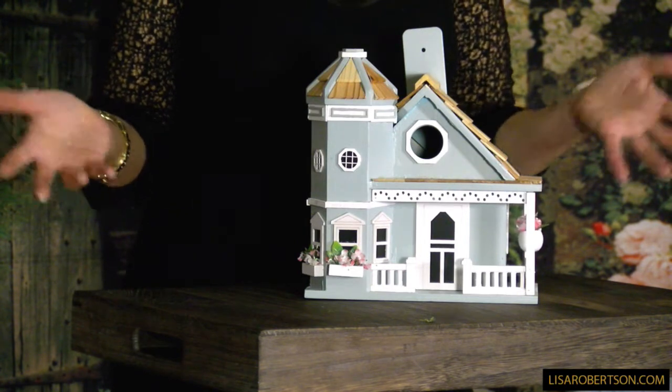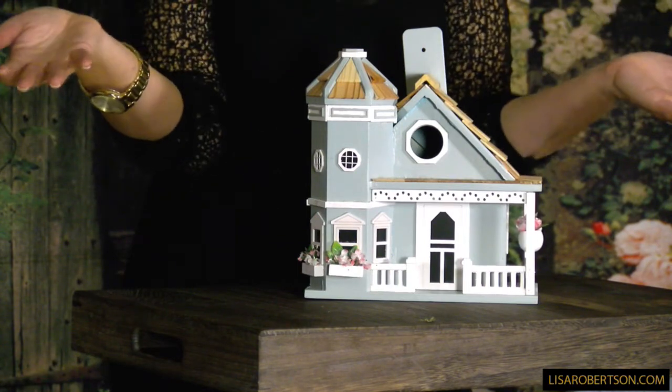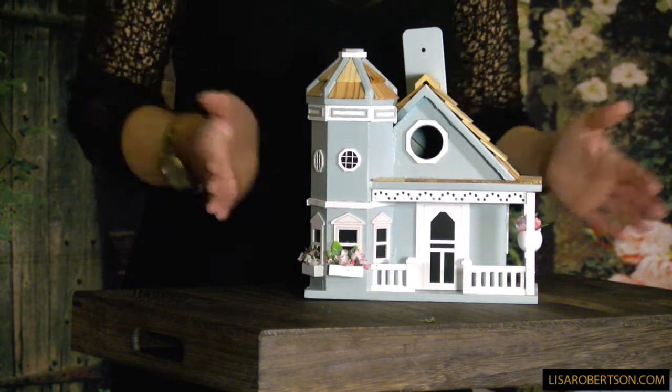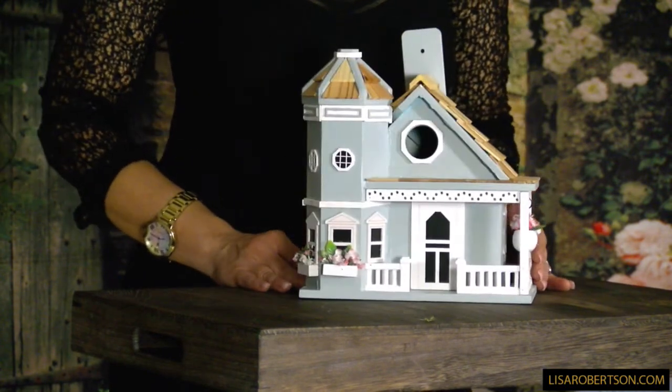It is the prettiest little birdhouse I've ever seen. If you love having beautiful things around your house, this just takes it right outside. It's a pleasure to look at whether there are birds in it or not — but I think they're going to love it. This is brand new and definitely one of the prettiest things I've seen.